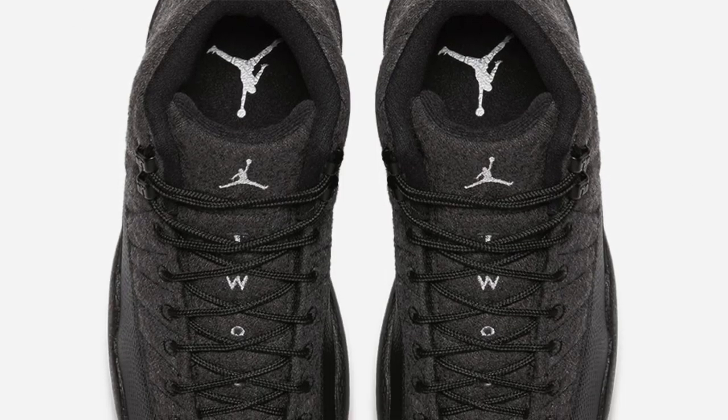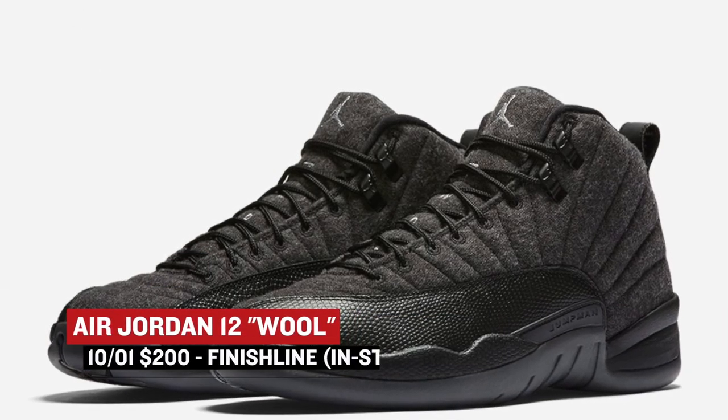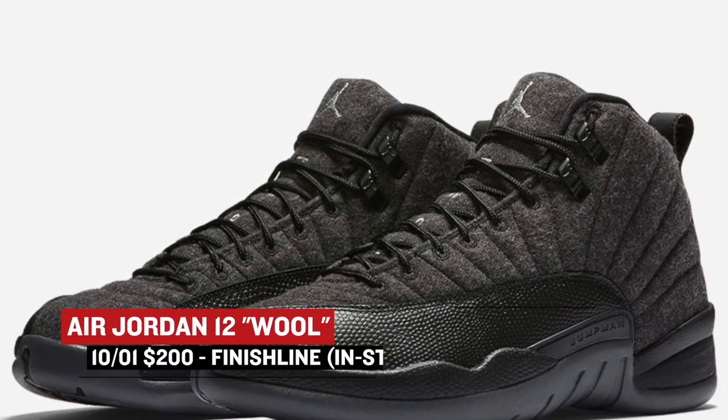Switching to Jordan, we have something coming a little early with the Air Jordan 12 Wool. Just as the name says, this pair adds wool to the upper of the shoe to get it ready for those colder months, which are approaching really fast. Those will cost you $200 over at Finish Line.